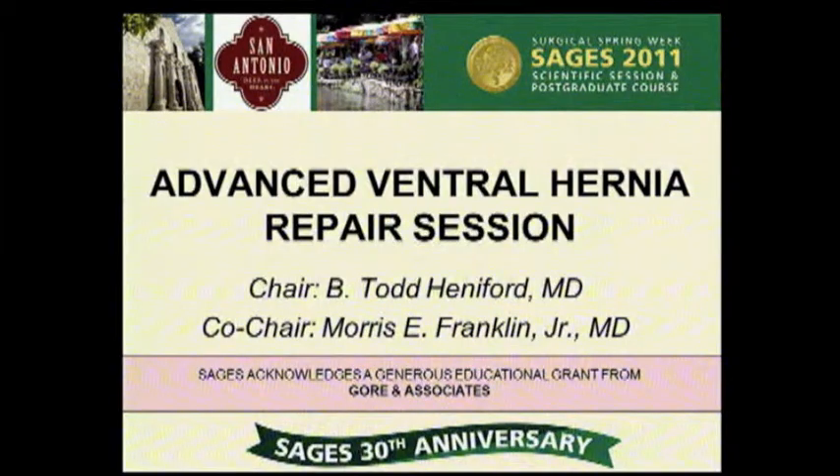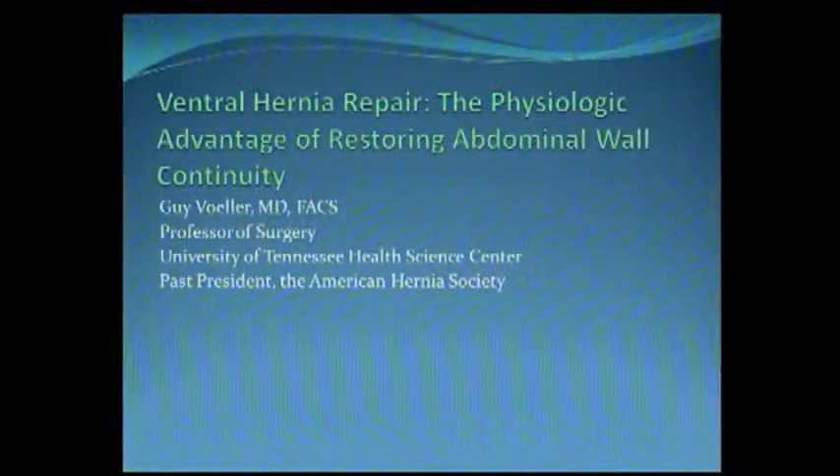I'm Guy Veller, past president of the American Hernia Society, and I've probably lectured to and taught hernia to more people than just about anybody on the planet. We look forward to your discussion of what it means to actually close the abdominal wall on hernia repair.